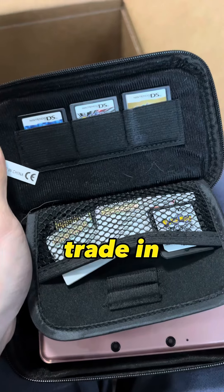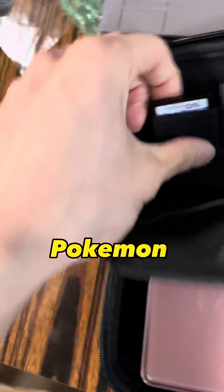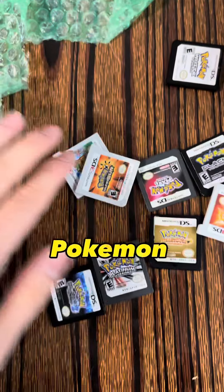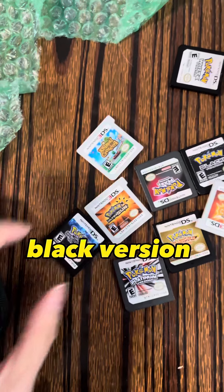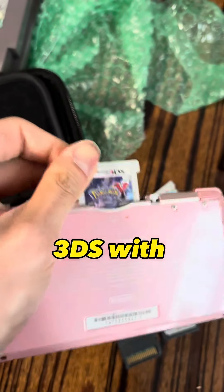The highlight of the entire trade-in — we got a bunch of Nintendo DS Pokemon games. We got Pokemon HeartGold, Black Version 2, Platinum, Pearl, Pokemon White Version, Black Version, and Ultra Sun. And we got a Nintendo 3DS with Pokemon Y.